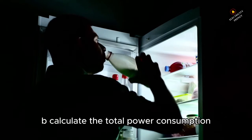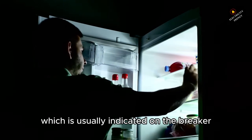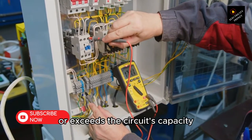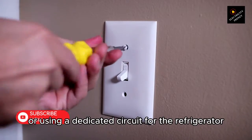B. Calculate the total power consumption of all devices on the circuit. Ensure that it does not exceed the circuit's capacity, which is usually indicated on the breaker. C. If the total power consumption is close to or exceeds the circuit's capacity, consider redistributing the appliances to different circuits or using a dedicated circuit for the refrigerator.